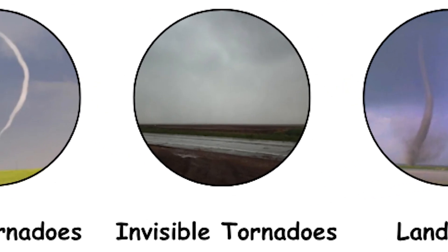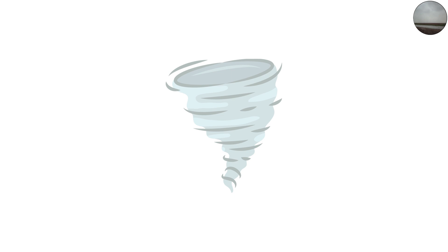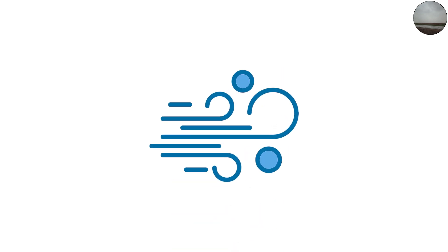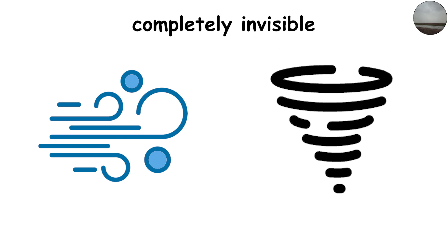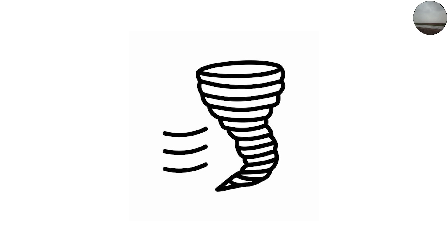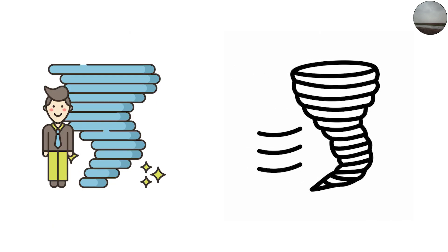Invisible Tornadoes: The Ones We Can't See. Here's one of the strangest kinds of all — invisible tornadoes. A tornado is only visible because of condensation; the funnel cloud we see is made of condensed water vapor and debris. But sometimes the air is too dry for condensation to form, meaning the tornado itself is completely invisible. All you might see is debris suddenly being lifted off the ground with no visible funnel above it. Storm chasers call these ghost tornadoes, and they're among the most dangerous because you can't spot them until they're right on top of you.